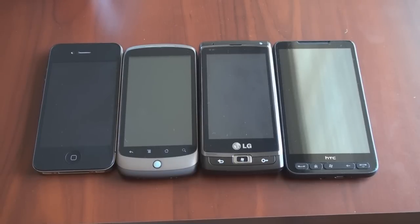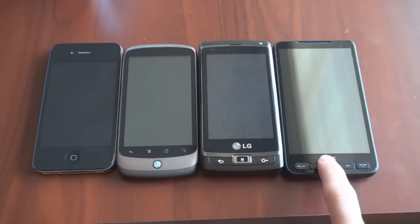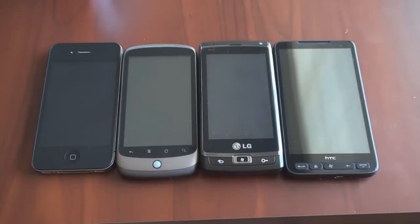Hey guys, it's Brandon Miniman from Pocketnow.com. How fast does Windows Phone 7 start up when compared to the HTC HD 2, the Google Nexus 1, and the iPhone? In this video we're going to find out. Let's get to it.